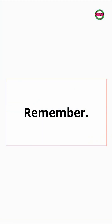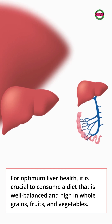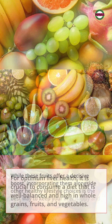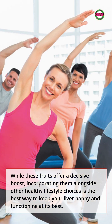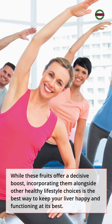Remember: for optimum liver health, it is crucial to consume a diet that is well-balanced and high in whole grains, fruits, and vegetables. While these fruits offer a decisive boost, incorporating them alongside other healthy lifestyle choices is the best way to keep your liver happy and functioning at its best.